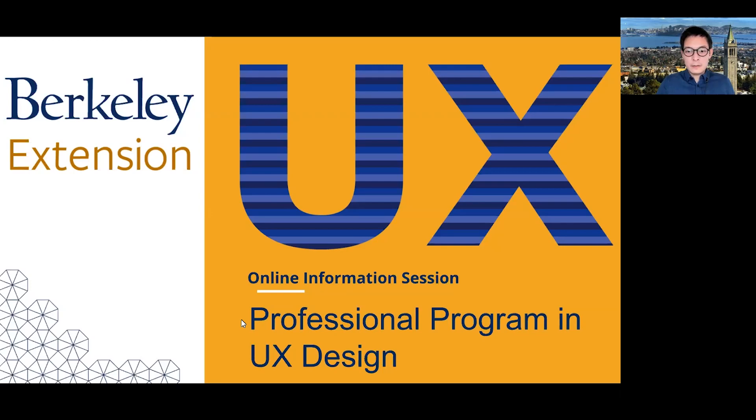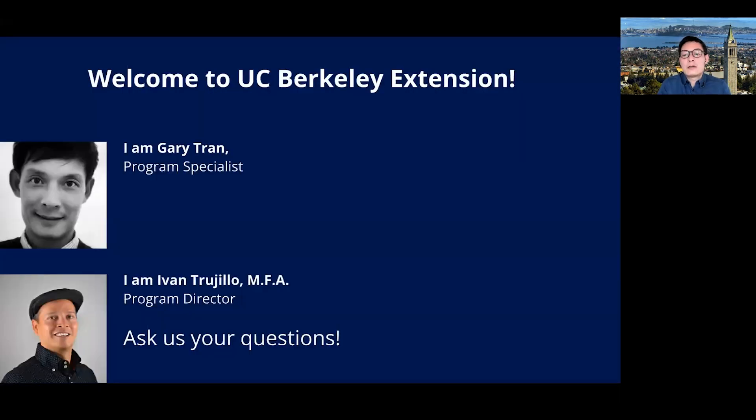Welcome everyone. We'll start our user experience design info session today. My name is Gary. I work at the Art and Design Department, supporting graphic design, UX/UI, visual arts, interior design, and interior architecture programs. My background is in fine arts. I worked in graphic design, branding, and UX design prior to joining UC Berkeley Extension.